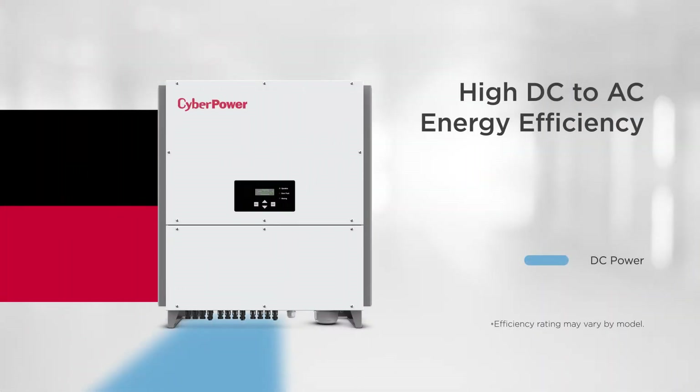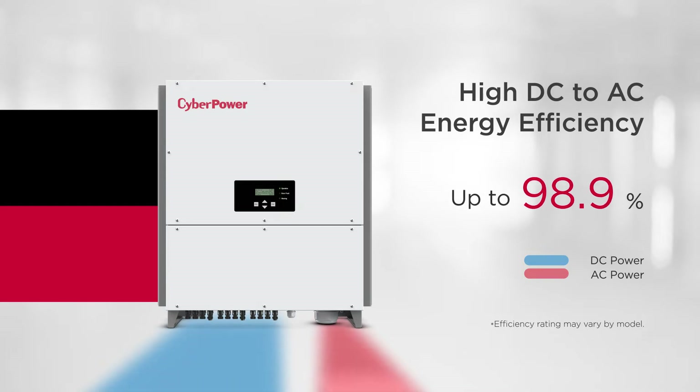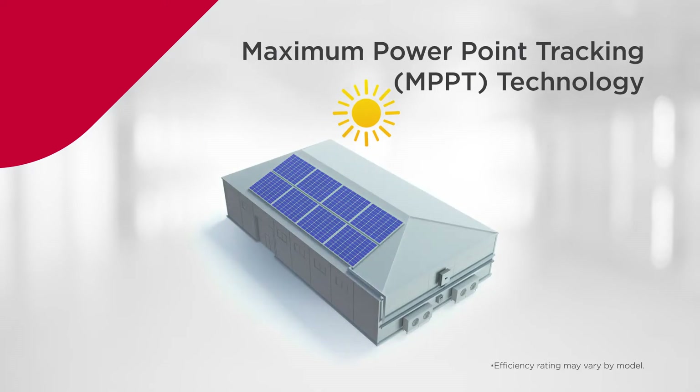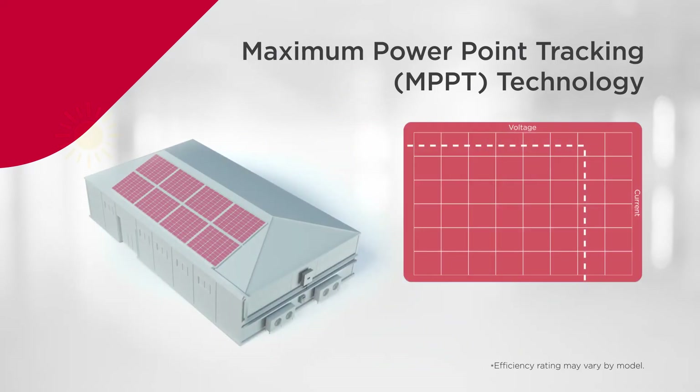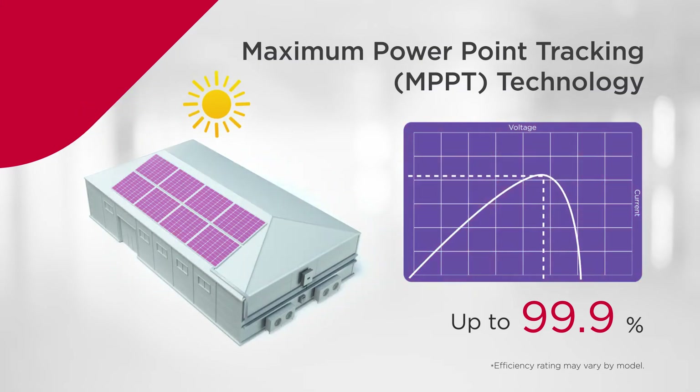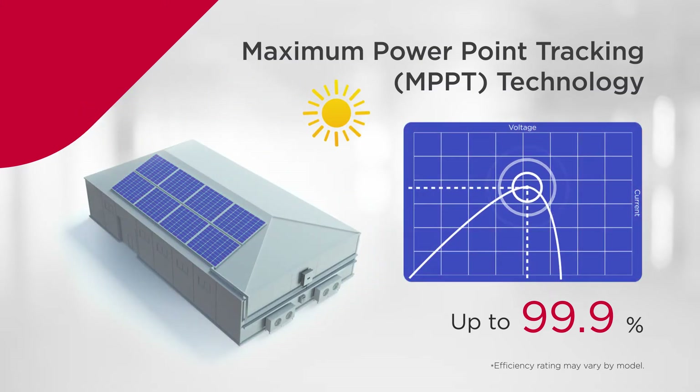The Grid Tie Inverter features a high efficiency rating up to 98.9%, which guarantees low conversion loss and delivers more usable energy. To react to changes in sunlight, the product is capable of achieving up to 99.9% high tracking efficiency with maximum power point tracking technology to guarantee the most energy harvest.